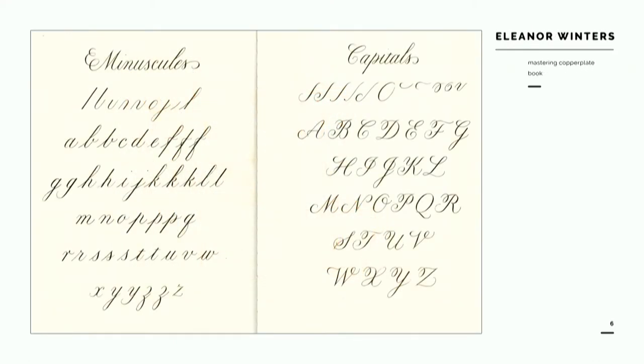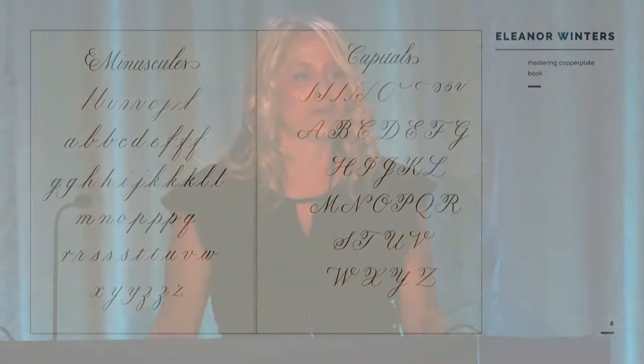Yet when it comes to calligraphy and lettering, there is a certain amount that isn't meant to be unique. For instance, if you're trying to master copperplate, you need to practice, learn hand skills, and study existing forms — perhaps eventually developing your own variation, only after spending a tremendous amount of time honing your skill.